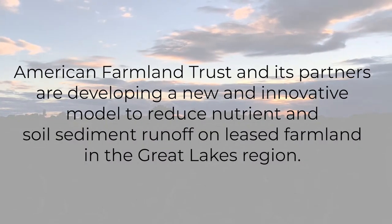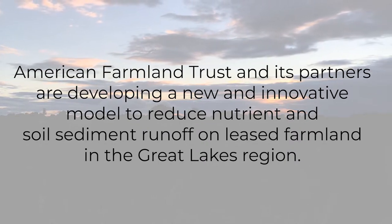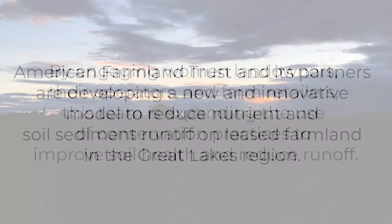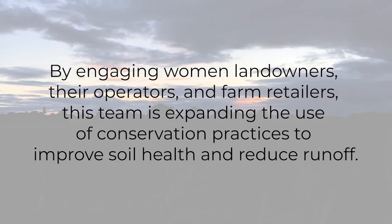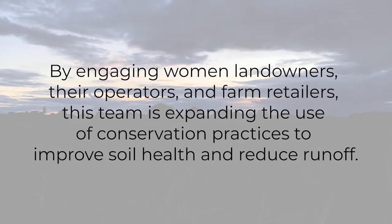American Farmland Trust and its partners are developing a new and innovative model to reduce nutrient and soil sediment runoff on leased farmland in the Great Lakes region. By engaging women landowners, their operators, and farm retailers, this team is expanding the use of conservation practices to improve soil health and reduce runoff.